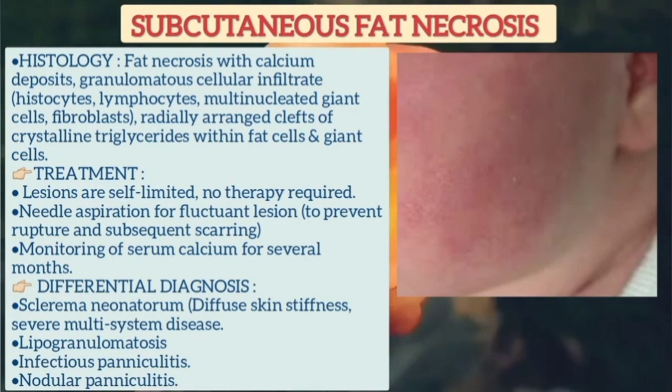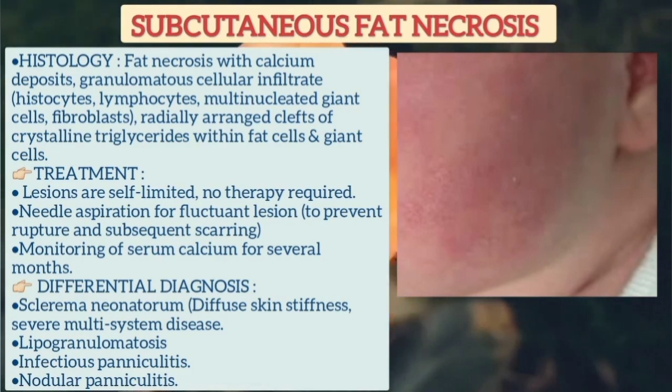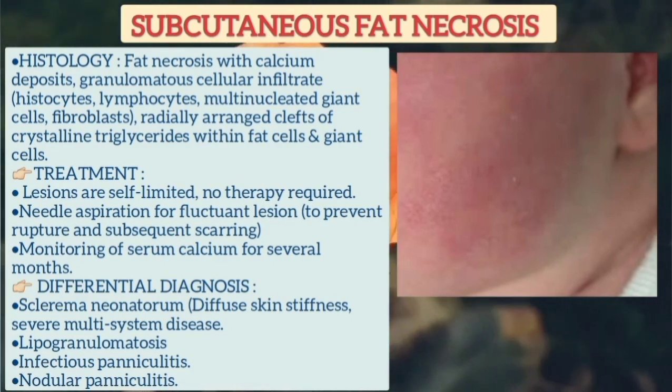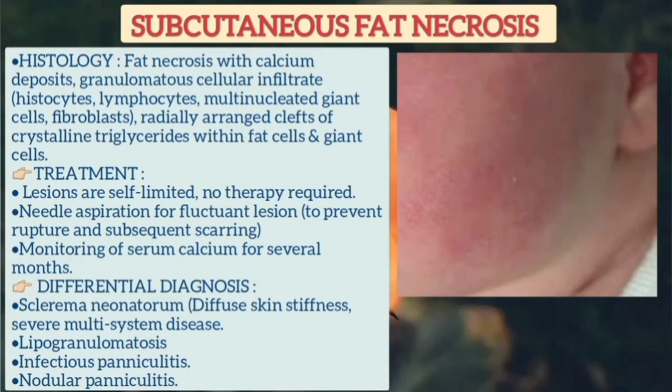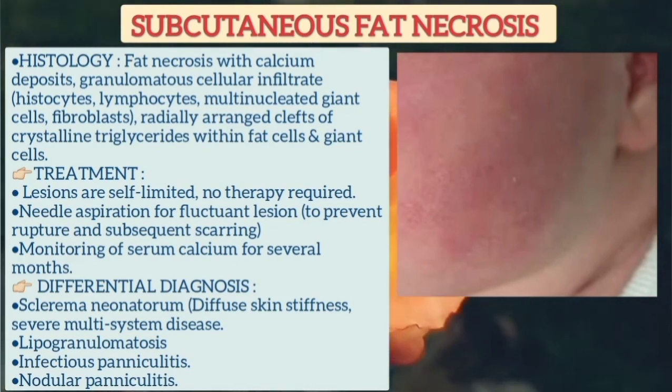Biopsy and histology reveals fat necrosis with calcium deposits and granulomatous cellular infiltrate, which includes histiocytes, lymphocytes, multinucleated giant cells, and fibroblasts. There may be radially arranged clefts of crystalline triglycerides within the fat cells and giant cells.